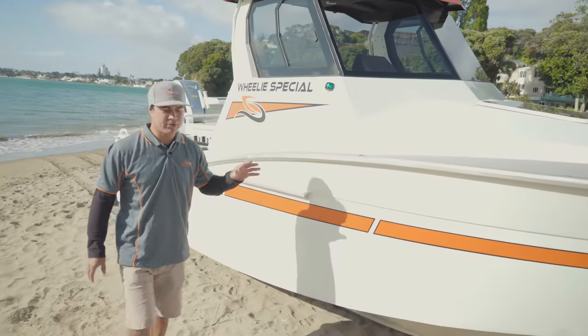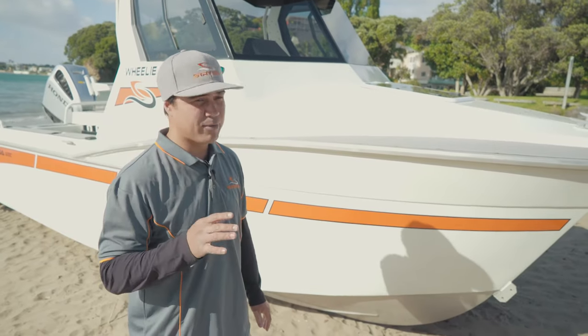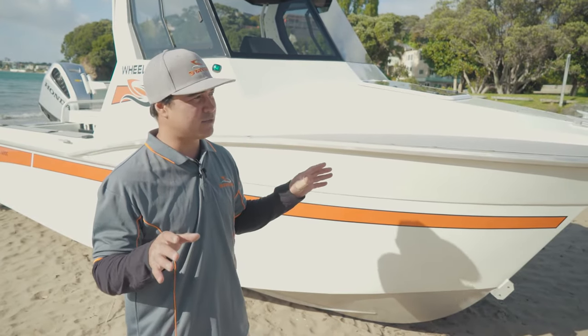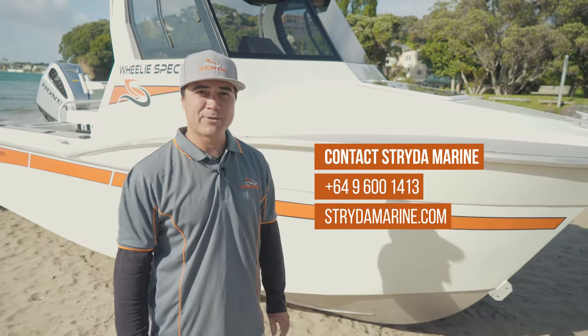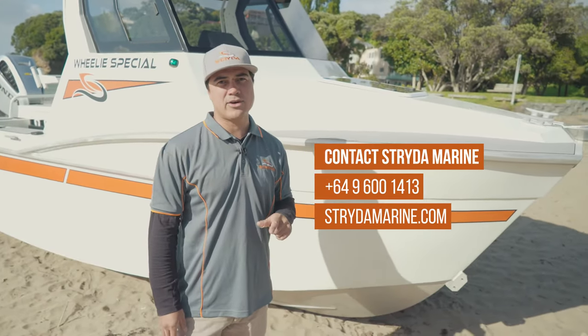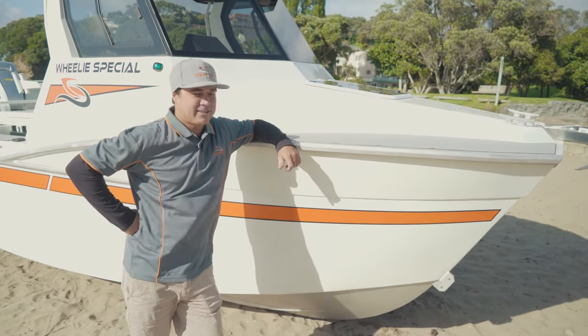This craft is designed with the adventurer in mind, whether into your fishing, your diving, your wakeboarding, or anything that involves the outdoors — this craft will do it in comfort and style. To find out more, visit us at stridomarine.com or give us a call. We'd love to take you out and show you the Strider advantage for yourself.